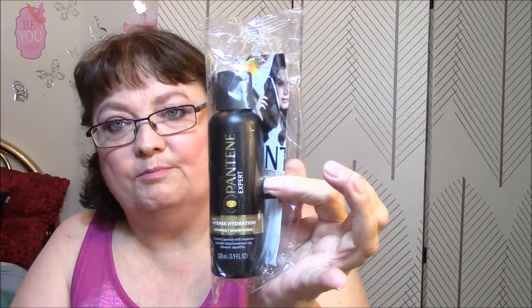The next thing is Pantene Expert Intense Hydration Shampoo — instantly quench with moisture, hydrate instantaneously. I'm going to put this away because I don't need it just yet, but I can use it with my cream rinse.